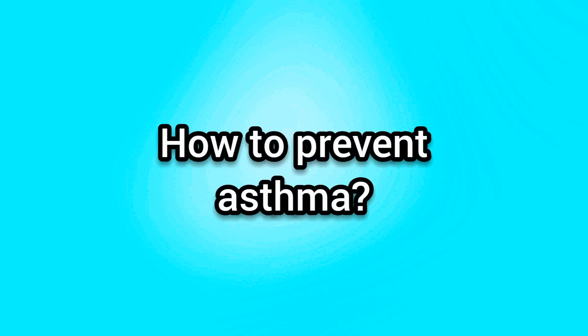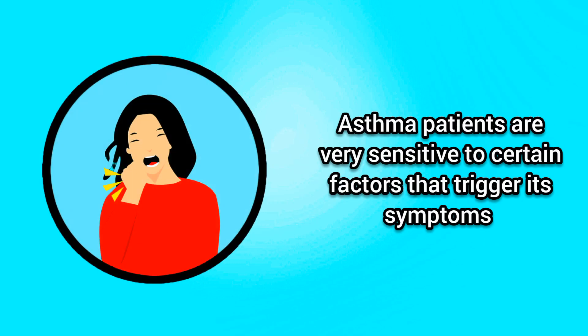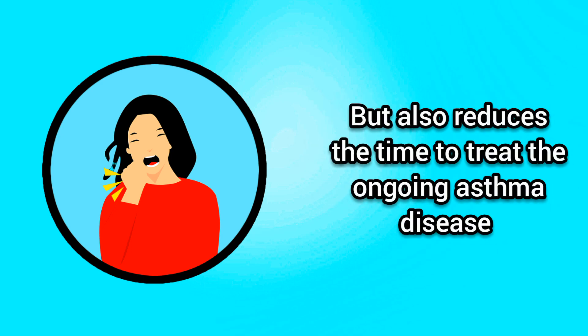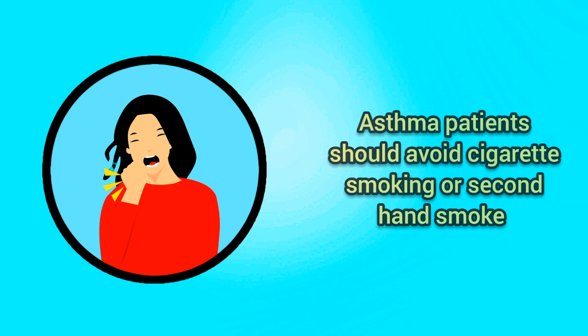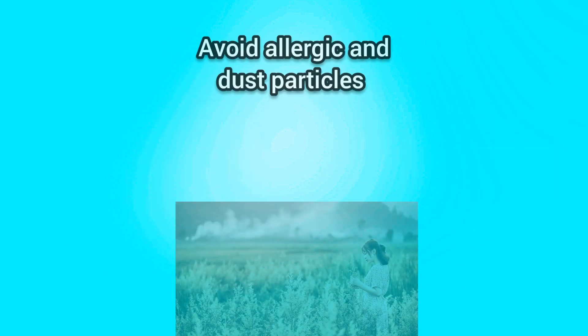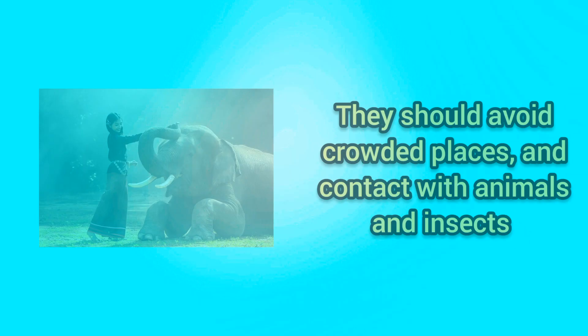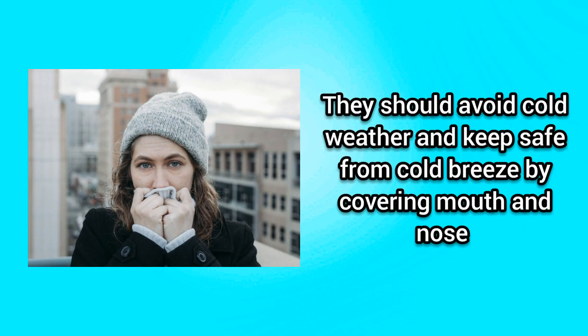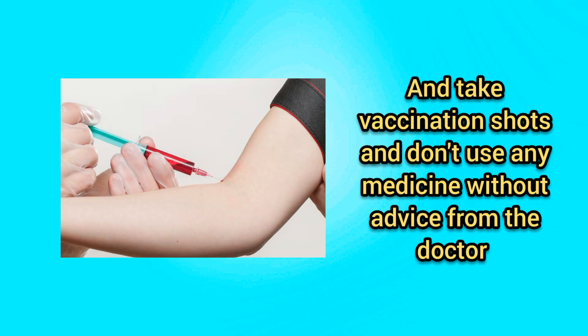How to prevent asthma? Asthma patients are very sensitive to certain factors that trigger its symptoms. Prevention and strict measures not only avoid the risk of development of asthma but also reduce the time to treat ongoing asthma disease. Asthma patients should avoid cigarette smoking or second-hand smoke, allergic and dust particles, crowded places, and contact with animals and insects. They should avoid cold weather and keep safe from cold breeze by covering mouth and nose, and take vaccination shots without using any medicine without advice from a doctor.